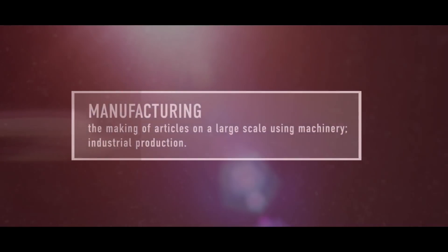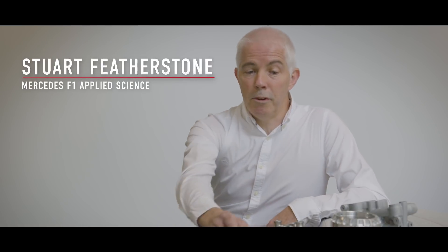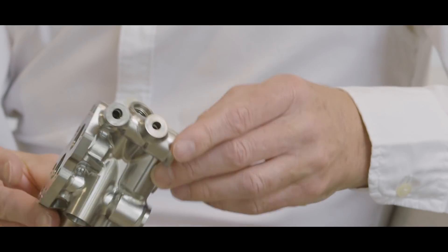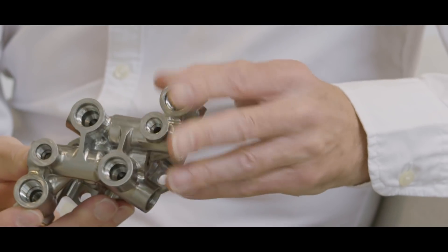Some of the parts here we can see are what we've been making. This typical example here is a manifold — I believe this is the pump manifold on the boat. The lead time we believe was six weeks to make that, but I think we came in under at four weeks.